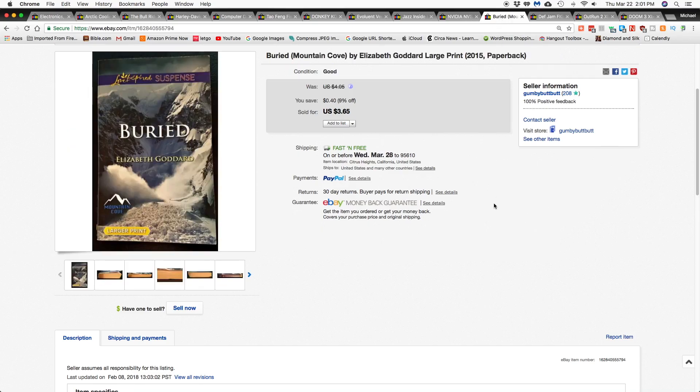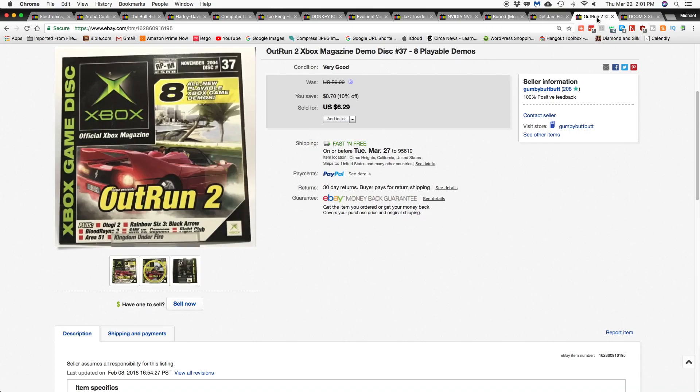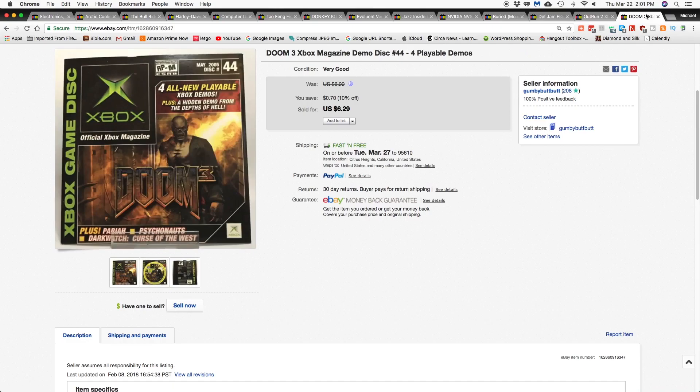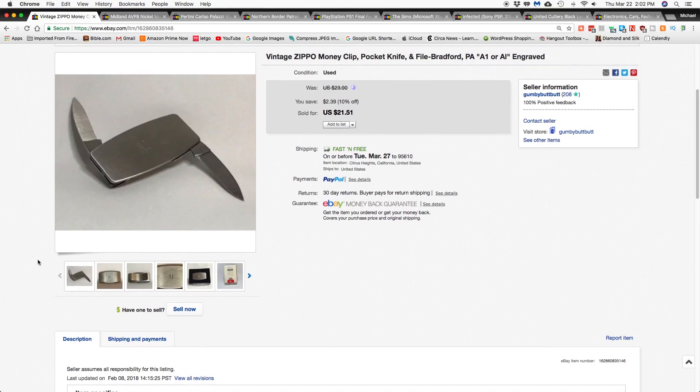Next item sold was a book, 'Buried: A Mountain Cove' by Elizabeth Goddard, large print, and that went for $3.65 shipped. The next three items were all bought by the same individual: Def Jam Fight for New York, Out Run 2, and Doom 3 — and all three went for $18.87 shipped.